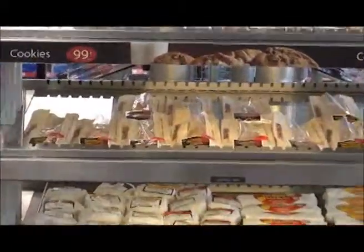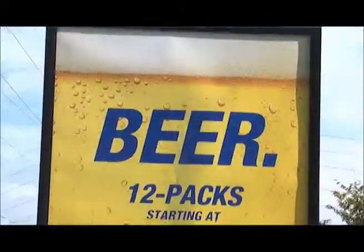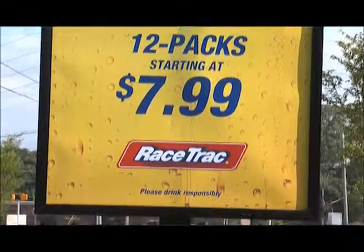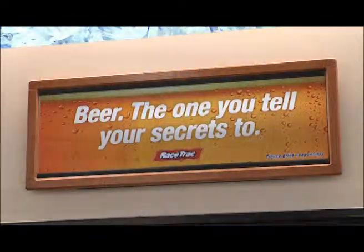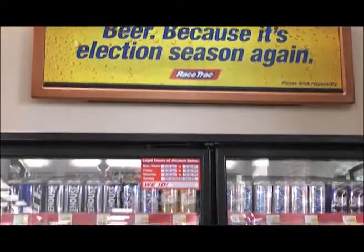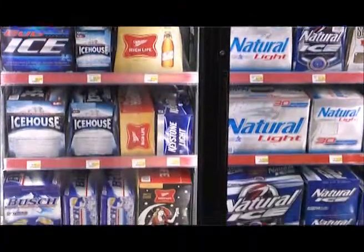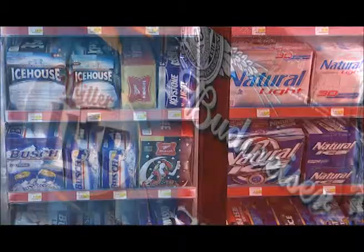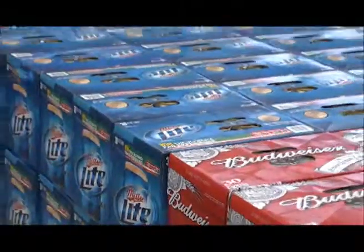Driving around Atlanta, as I have been this week, I've noticed some of your radio commercials and billboards for beer — just beer, not one brand, not import, not U.S. beers, just beer in general. It really caught my attention. Tell me what that's about. It's something different. Similar to what we've done with food service, we brought in a marketing department, and with that was the beer program.